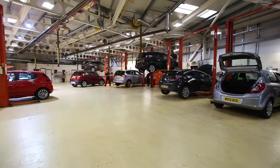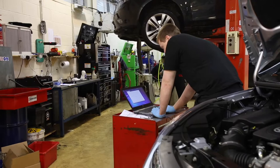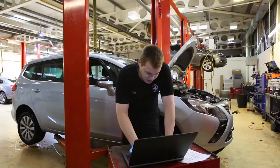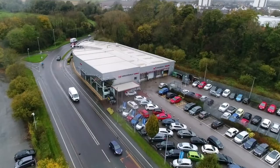Our service department is one of the most efficient in the country. We operate an 18-bay service area staffed by our fully qualified and highly experienced Vauxhall and Master Fit technicians, who are on hand to make your service needs a great customer experience. We are also in one of the best locations in the area with plenty of parking to make your experience with ourselves as convenient as possible.